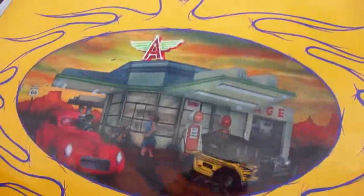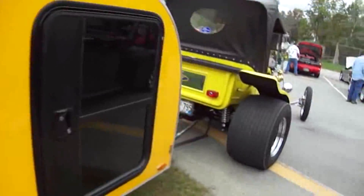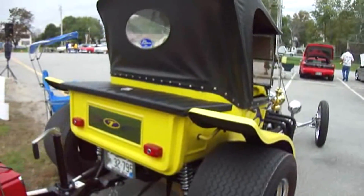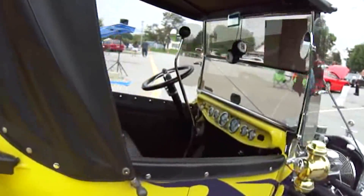That is beautiful. A big A on it. What a nice street rod. Look how wide the tires are and everything. It's part of the antique show. Beautiful.